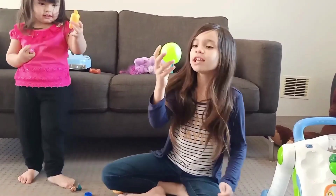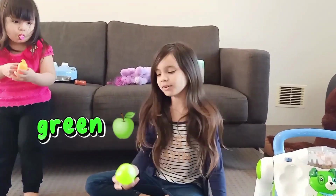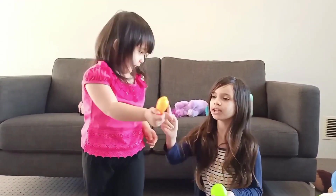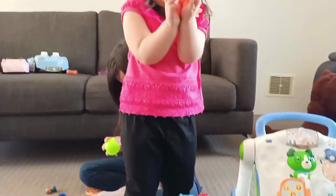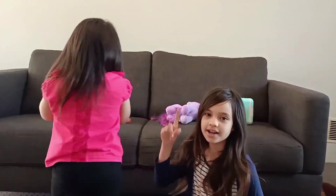Now I have a yummy juicy green apple! And guess what? Green is my favourite colour! And Kimberly, show the audience what you have! What colour is it? Orange! Yes, orange!